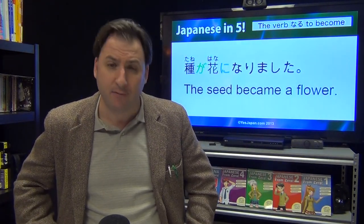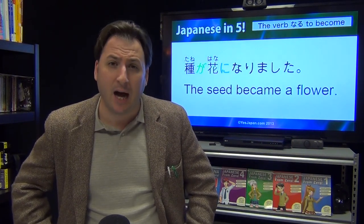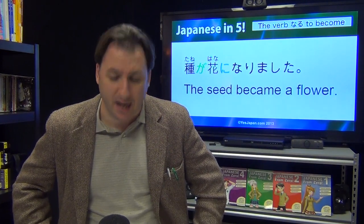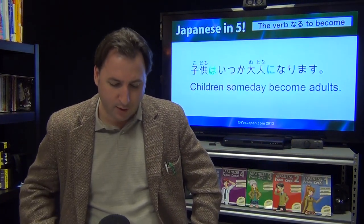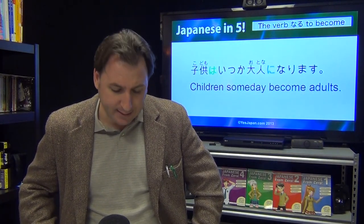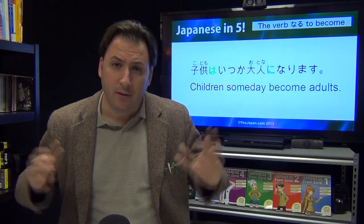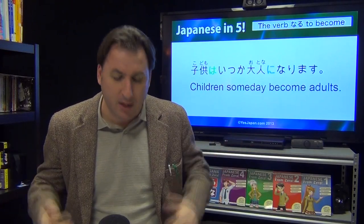Now let's look at a more polite sentence. Natta is informal; this is more polite: Tane ga hana ni narimashita — the seed became a flower. And of course, this is something that is true no matter what: Kodomo wa itzuka otona ni narimasu — children someday eventually become adults.